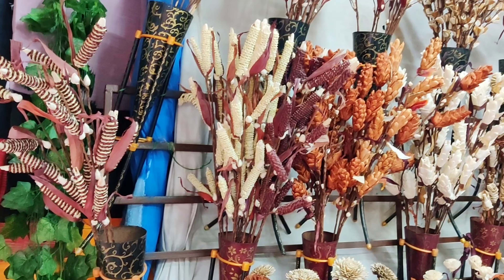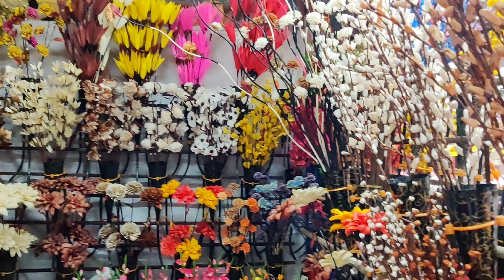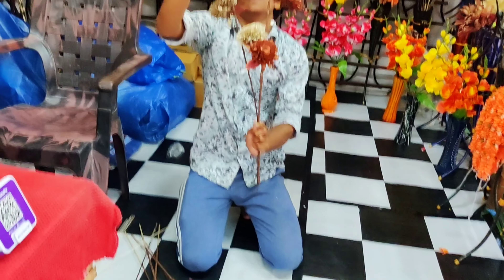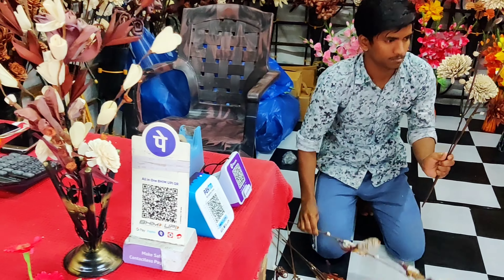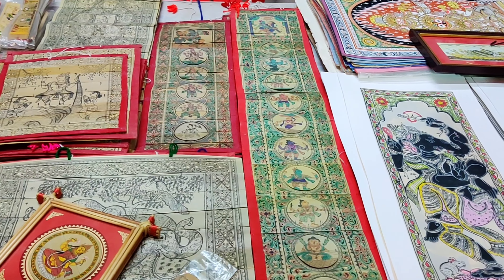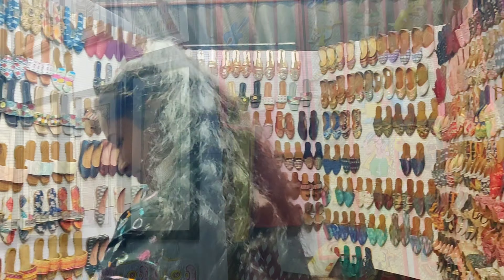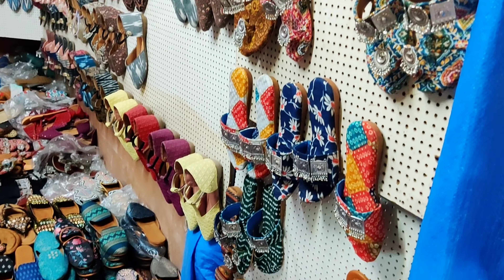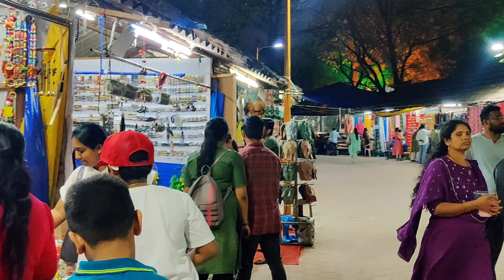One of the things for which I'll always be thankful to Shilpa Ramam is the kind of exposure it has provided me, introducing me to different art styles and art forms I never knew before. One of the prominent art forms is Patachitra, which is indigenous to the state of Odisha. It is a traditional cloth-based scroll painting known for its intricate details as well as mythological narratives and folk tales inscribed on it.